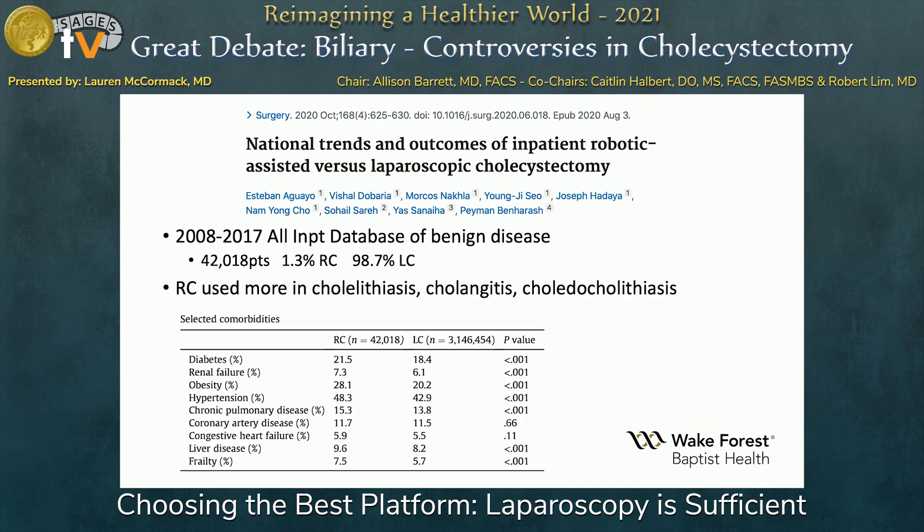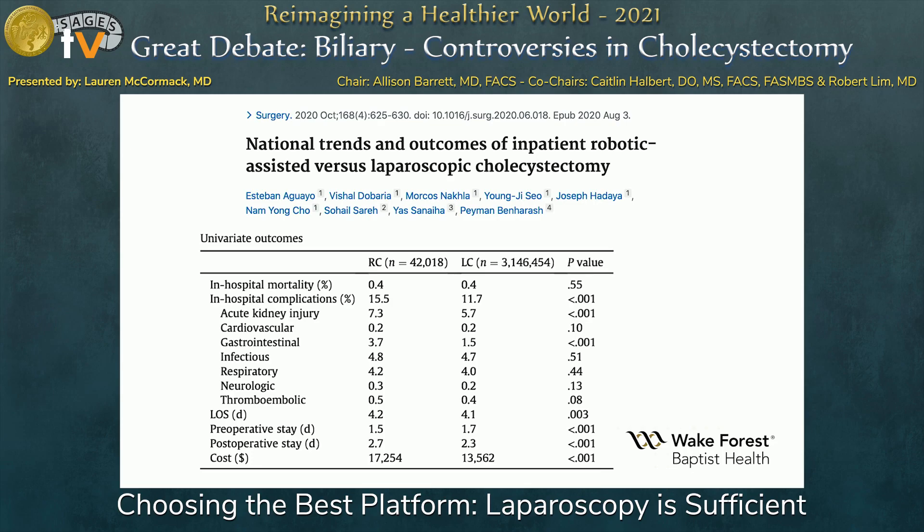Another large nationwide database study from UCLA looked at data from 2008 to 2017. They found that cholelithiasis, cholangitis, and choledocholithiasis were utilized more in the robotic group. Interestingly, patients on the robotic platform were sicker — higher frailty indexes, higher rates of diabetes, hypertension, and other comorbidities — and you would think that would translate to better outcomes, but unfortunately it did not. The robotic platform had higher inpatient complication rates, associated with acute kidney injury and gastrointestinal issues, and cost continued to be significantly higher.